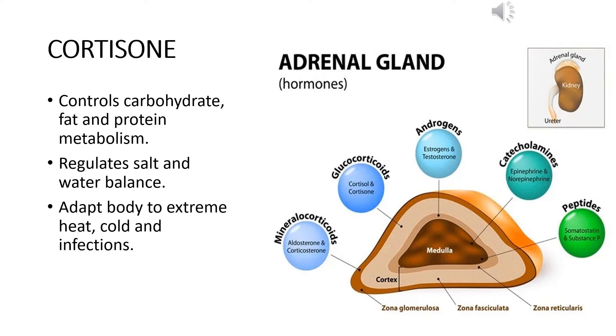From the peripheral or cortex portion of the adrenal gland, the hormone secreted is known as cortisone. Other hormones also secreted from different parts of the adrenal gland include aldosterone and corticosterone, secreted from the part called zona glomerulosa. Cortisol and cortisone are secreted from the part called zona fasciculata. Oestrogen and testosterone, which are androgens, are secreted from zona reticularis, and in the medullary portion we have epinephrine, norepinephrine, and some other hormones. The cortisone secreted from the cortex controls carbohydrate, fat, and protein metabolism in the body.